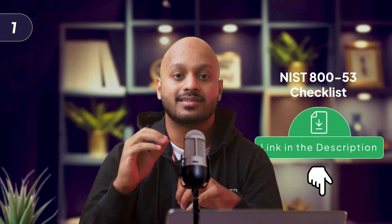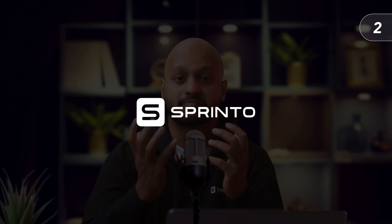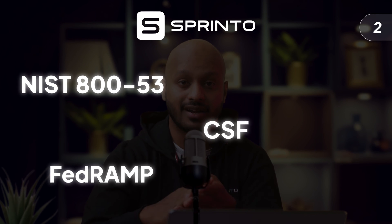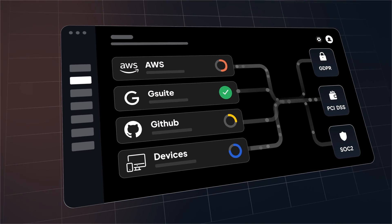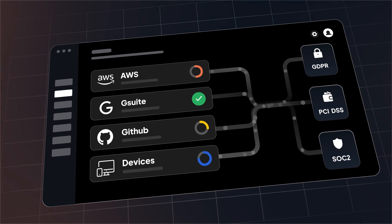If you're looking to get compliant, there are a couple of ways that Sprinto can help. The first is with the free NIST 800-53 controls checkup that you can find in the description and in the comments below. The second is Sprinto itself — Sprinto helps thousands of companies leverage compliance automation across several frameworks like NIST 800-53, CSF, FedRAMP, SOC 2, ISO 27001, and more, so that companies can get compliant faster, easier, and more inexpensively. Continuous monitoring via Sprinto's centralized dashboard means that you stay compliant all year round, not just during an audit cycle.